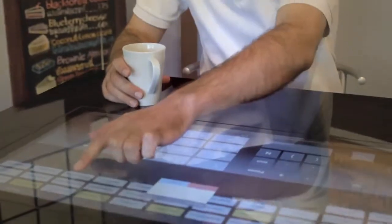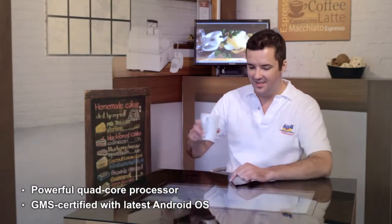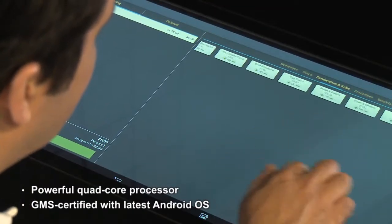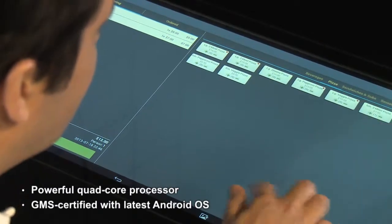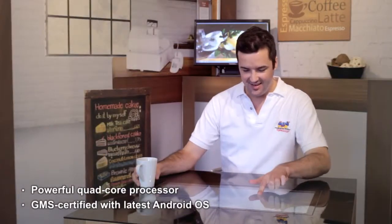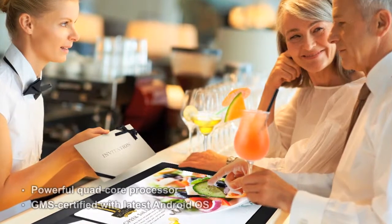Customers can also interact with our smart table to view the menu, place an order, and pay the bill, or to play games while they wait for the food to arrive. The world's first 27-inch Android all-in-one smart display, it has a powerful quad-core processor and is GMS certified with the latest Android operating system. This enables smooth navigation through customized point-of-sale applications to streamline order processing, leaving your guests happier.